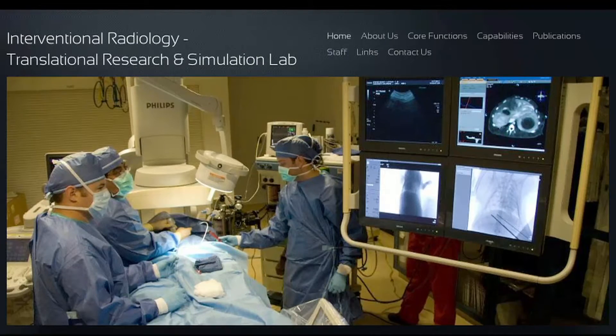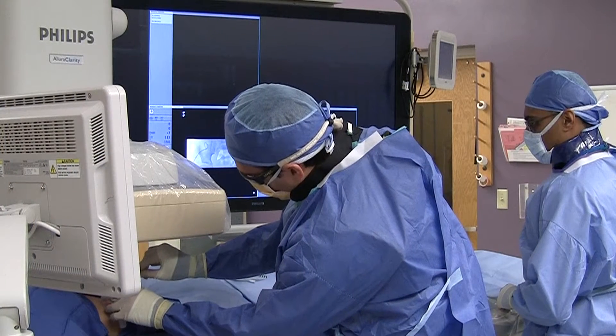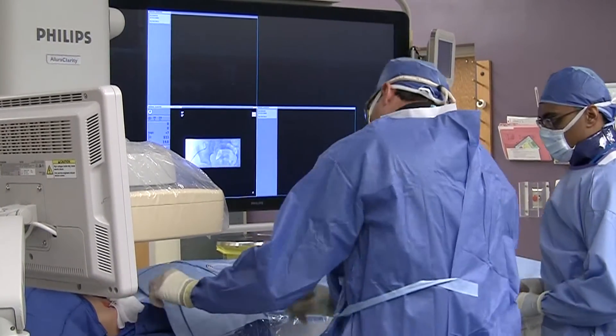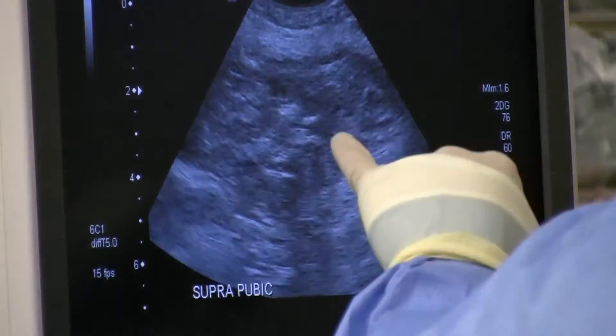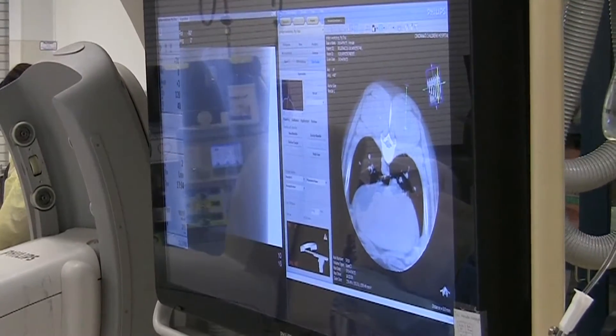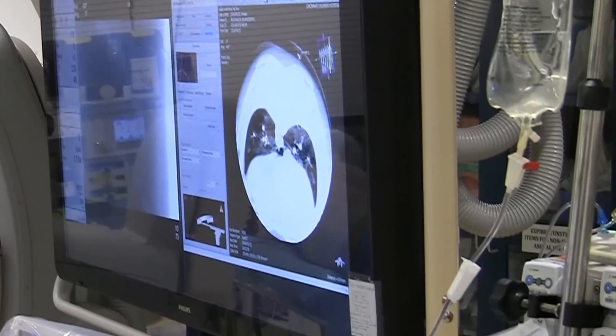Pediatric interventional radiology is a subspecialty of pediatric radiology which allows doctors to use image guidance — such as real-time x-rays called fluoroscopy, ultrasound, or CT/CAT scan guidance — to perform minimally invasive surgical procedures in children.